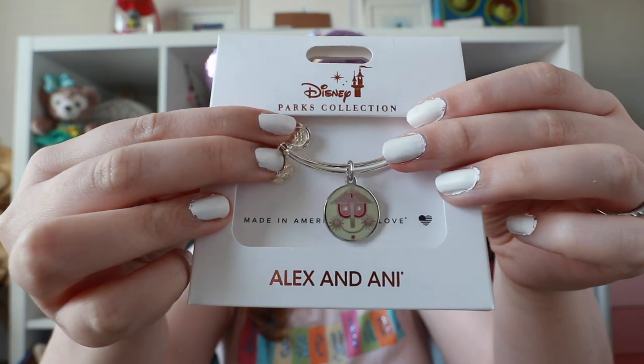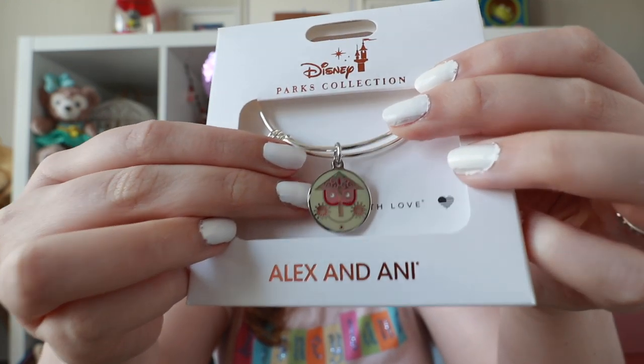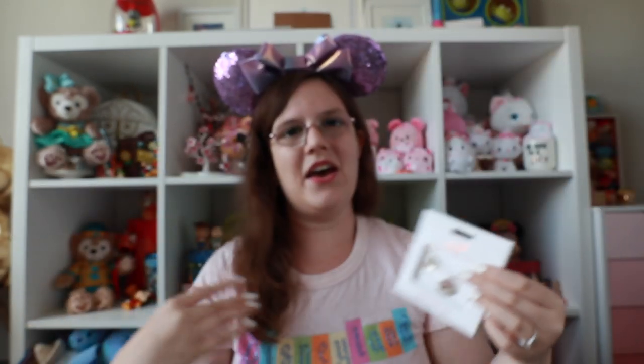One final item before the free swag section — I finally caved and bought my first ever Alex and Ani bracelet. I saw these at Ever After Jewelry Co. — I've never looked closely at Alex and Ani because it's generally not my favorite, but this one caught my eye as I was leaving. I turned around and went back because they had this super cute It's a Small World one in silver, which I definitely prefer over gold. I love that it's white with a really nice light pink accent color — totally my aesthetic. Small World is such a meaningful ride to me, so I'm really excited to have this as my first Alex and Ani piece.